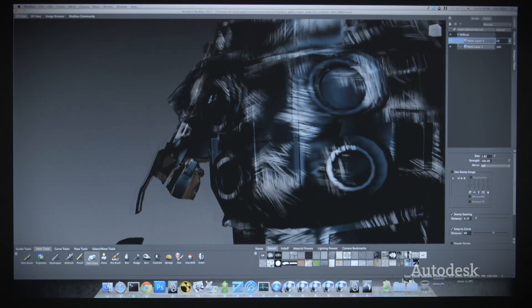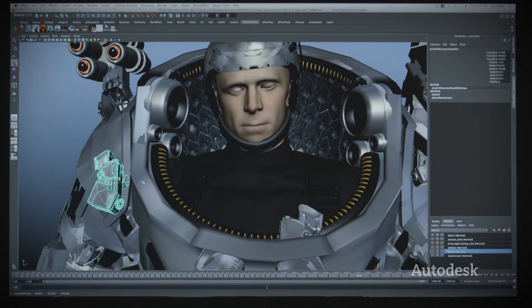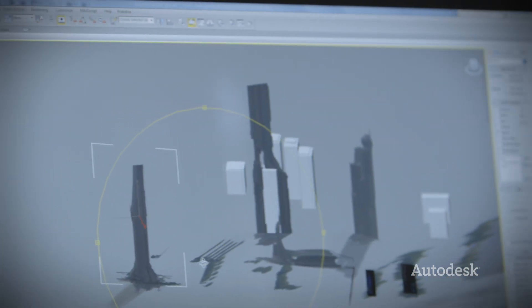An artist is going to have access to Mudbox for detail sculpting and texturing. They're going to be able to throw it into Maya and update it quickly to see if it works on the rig. The matte painters are going to be able to model in Maya because that's where they're comfortable, but then do their re-projections in 3DS Max.